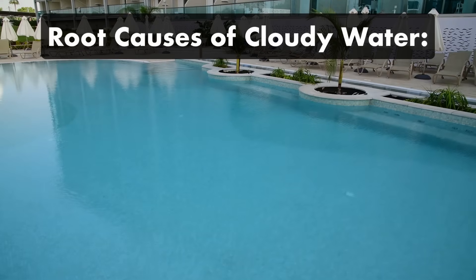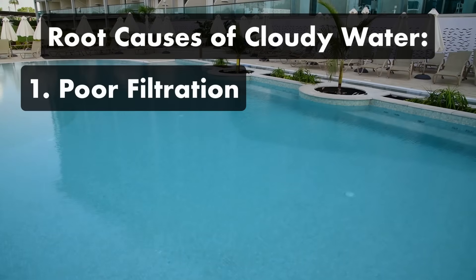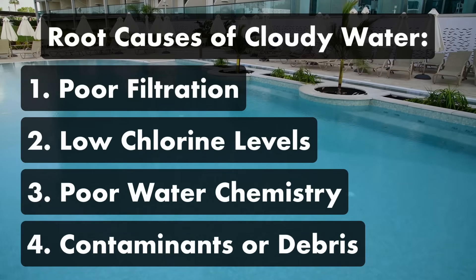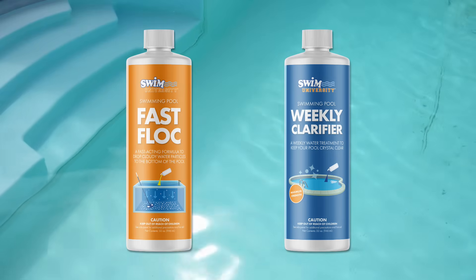Cloudy pool water is caused by four common issues: poor filtration, low chlorine levels, poor water chemistry, and outside contaminants like debris or algae. Regardless of why your pool is cloudy, there are two products that can help clear things up: pool flocculant and water clarifier.